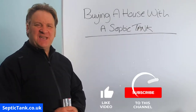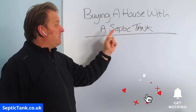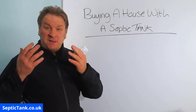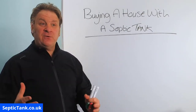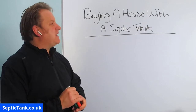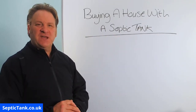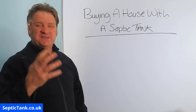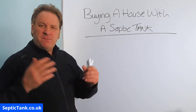Hello, Jason here from septictank.co.uk. This video is entitled 'Buying a House with a Septic Tank.' If you're looking to buy a house with a septic tank, or maybe you've already bought a house that has one, I think you'll find this video will not only be very informative but will also give you some very good tips as to how to make your septic tank legal and compliant with all the new rules and regulations. I've got three or four really big tips here that will save you a lot of money.